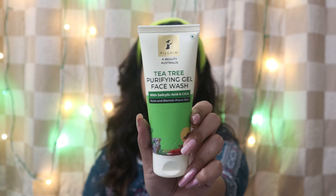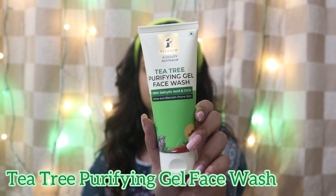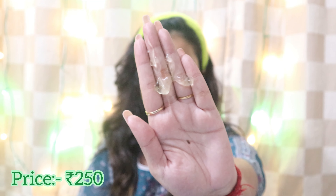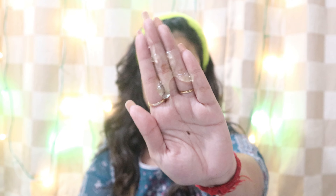So let's start the routine by pulling back my hair. I have wet my face and I'm starting the routine using the T3 Purifying Gel Face Wash. I'll show you the texture as well — it's totally in gel form. T3 is an Australian beauty secret for acne-prone skin.